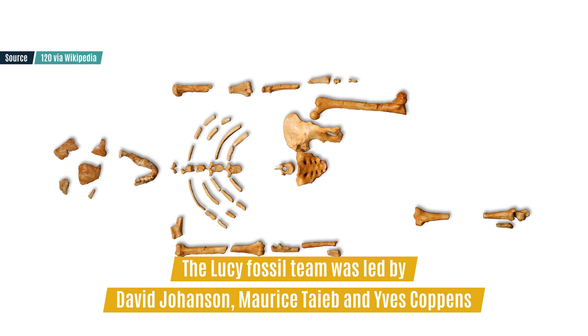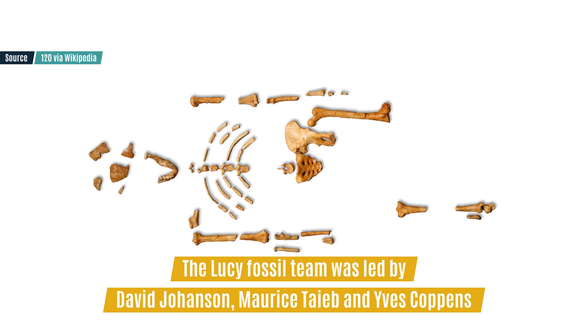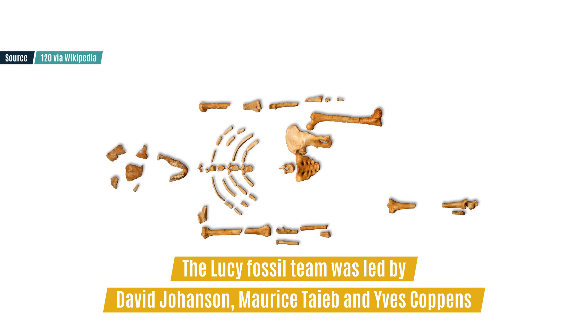First, let's talk about the name. Lucy is a clear reference to the Lucy fossil discovered in 1974 in Ethiopia that forever changed the way we understood human history.